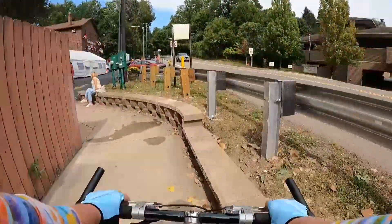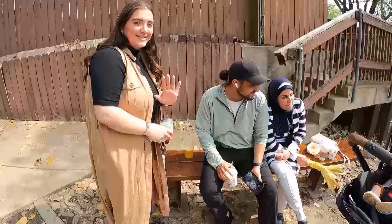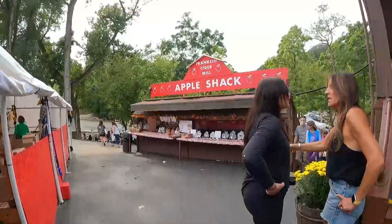We've arrived at the Franklin Cider Mill, located at the southwestern-most corner of Bloomfield Township, open from Labor Day through the Sunday after Thanksgiving. There's nothing that says fall like cider and donuts.